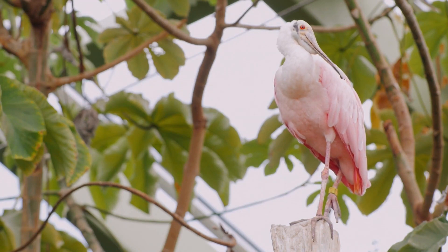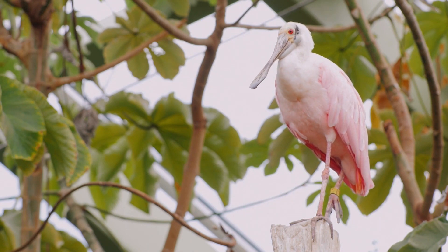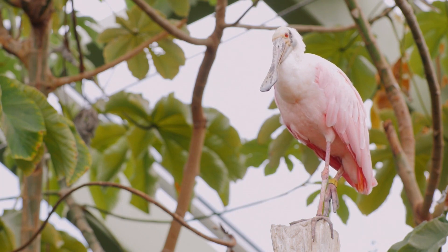The roseate spoonbill's spoon-shaped bill is perfectly adapted to this feeding style, allowing it to scoop up prey with ease. The roseate spoonbill is also known for its nesting behavior — the bird builds its nest in trees or shrubs, often in large colonies with other spoonbills and wading birds. The nest is made of sticks and other vegetation and is usually located near water.